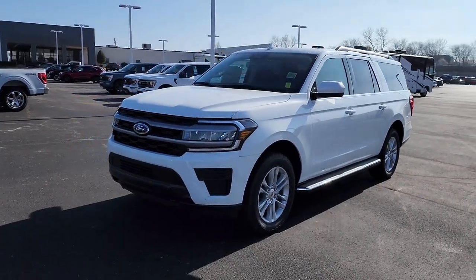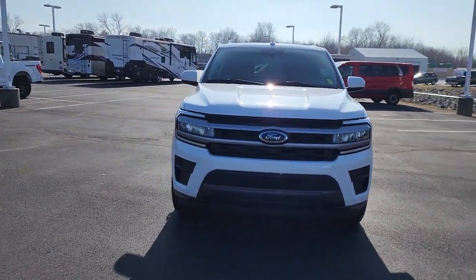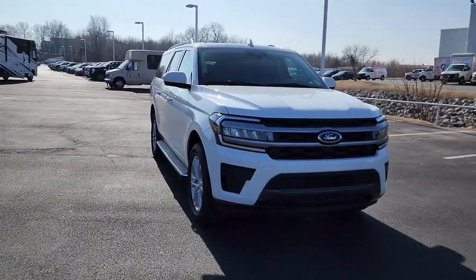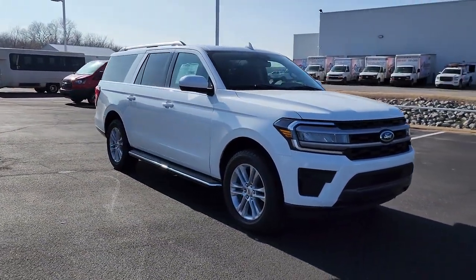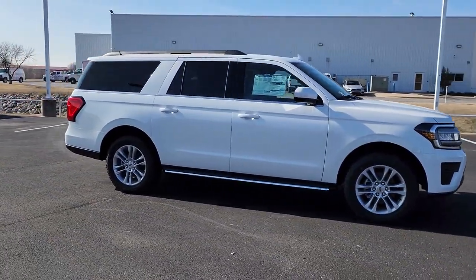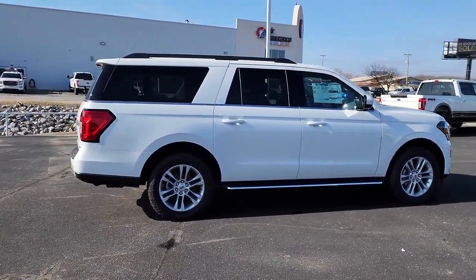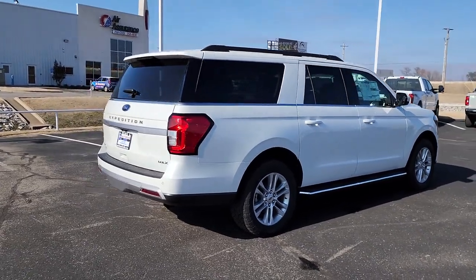Your next car could be the 2022 Ford Expedition Max — an awe-inspiring, premium full-size SUV with an extended wheelbase and enhanced cargo capacity. It packs a host of luxurious amenities, plus increased head and leg room even in the third row.